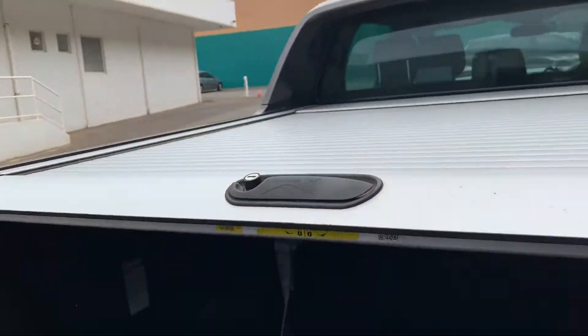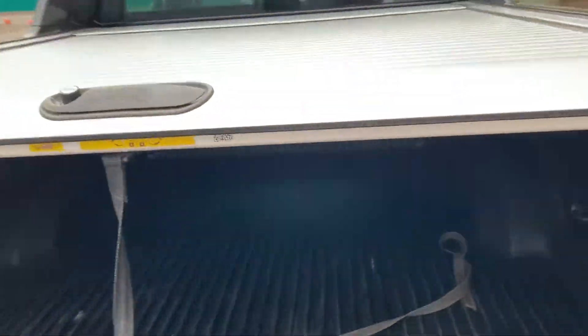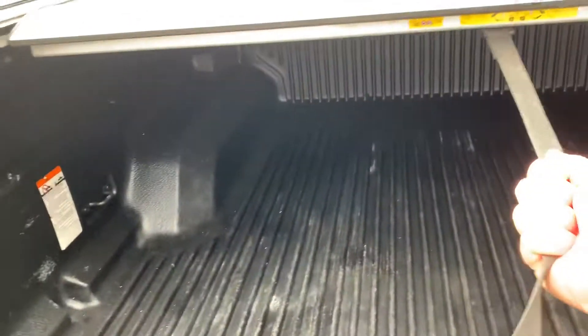Three and a half tonne towing capacity. Just lifting down the tailgate to show you — ours does have this cover which is good. It slides backwards and forwards — it's a bit tricky to do one-handed, but that's all locked now.